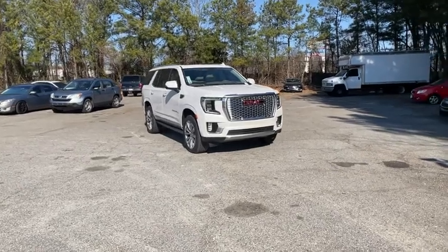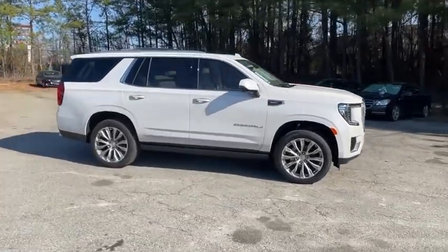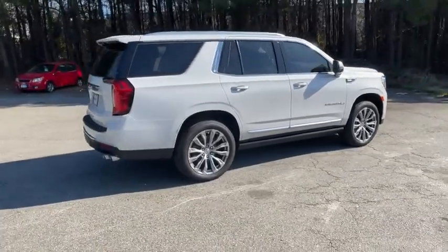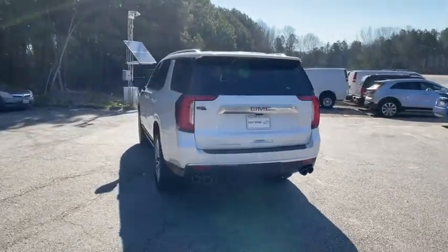Come test drive the 2021 GMC Yukon. Peace of mind comes standard with GMC's powertrain warranty and Yukon's 5-star frontal crash test rating. Boasting a Vortec engine with active fuel management and flex fuel, the Yukon is agile and capable.